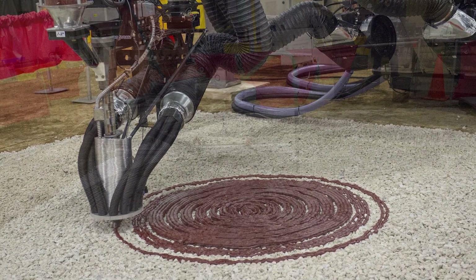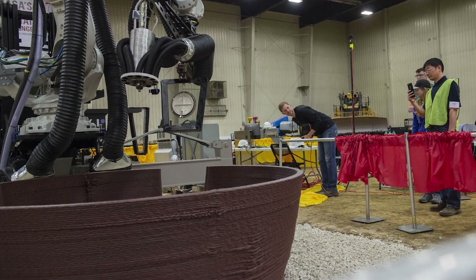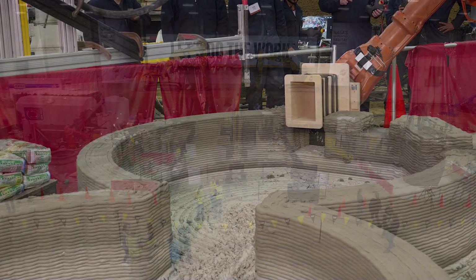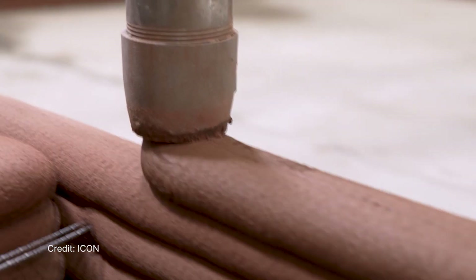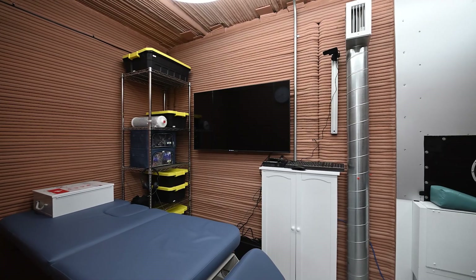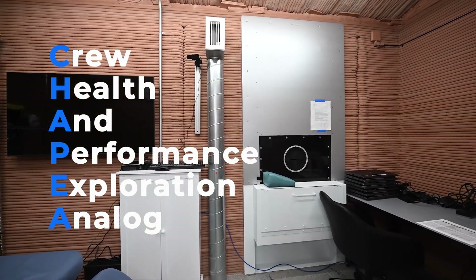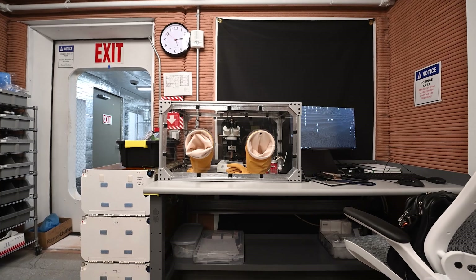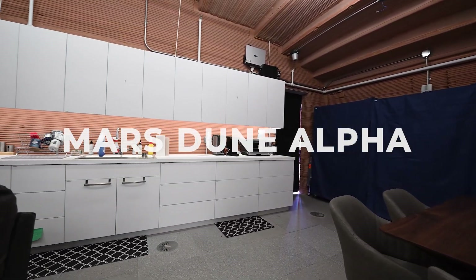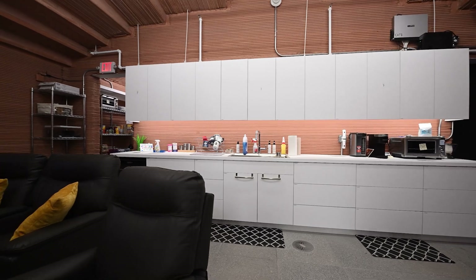NASA is also looking into using 3D printers on a much bigger scale. Studies and experiments are being performed to create 3D printed habitats that can be used in the future on the surface of the Moon or Mars. The goal is to use resources such as rocks, soil, and water already found at these locations to make a type of concrete that can be used to print entire structures for long-term habitation. The Crew Health and Performance Exploration Analog is a series of missions in which participants are secluded for an entire year in a 3D printed habitat known as Mars Dune Alpha. These analog astronauts perform science experiments and simulated spacewalks to help test the suitability of such structures for long-term habitation.